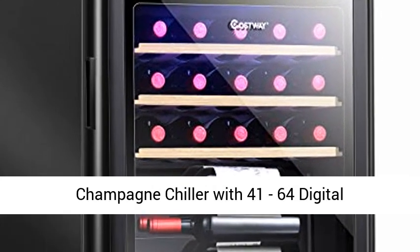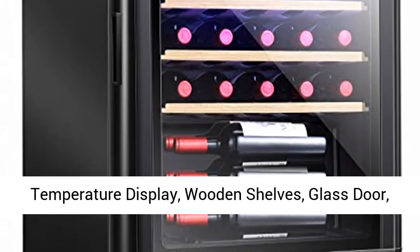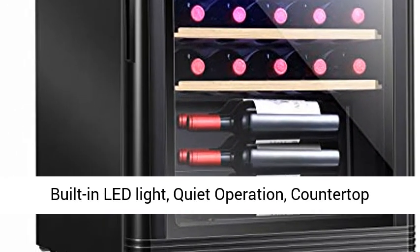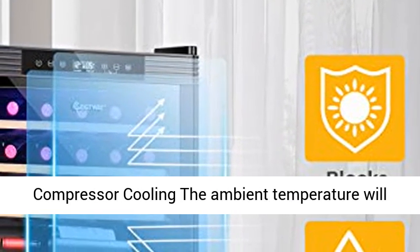COSTWAY Wine Cooler 21 Bottles Freestanding Champagne Chiller with Digital Temperature Display, Wooden Shelves, Glass Door, Built-in LED Light, Quiet Operation, Countertop Wine Cellar, Black.